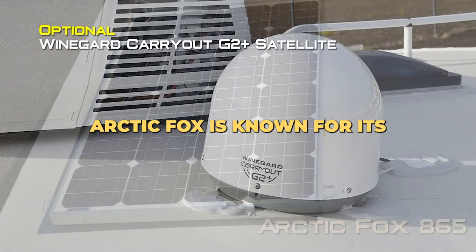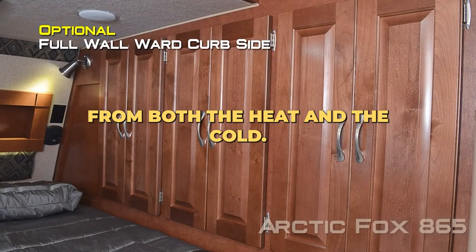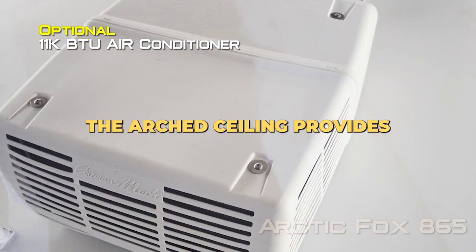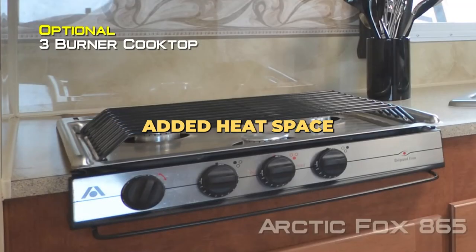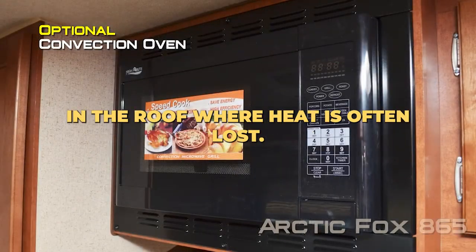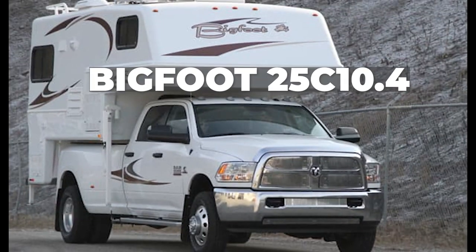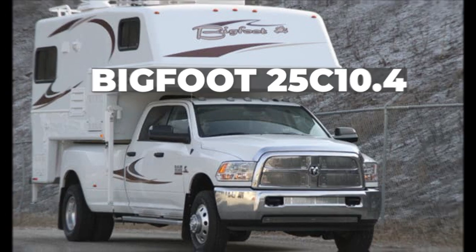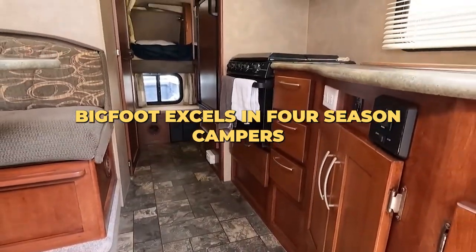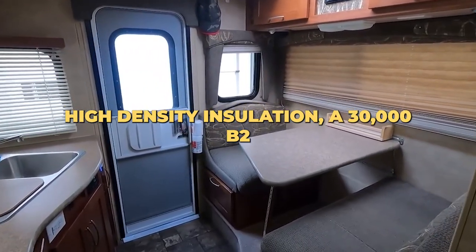Arctic Fox is known for its well-insulated campers, protecting you from both the heat and the cold. The arched ceiling provides added headspace and allows for extra insulation in the roof where heat is often lost. Bigfoot 25 Century 10.4. Bigfoot excels in four-season campers, and with one and a half inch high density insulation,